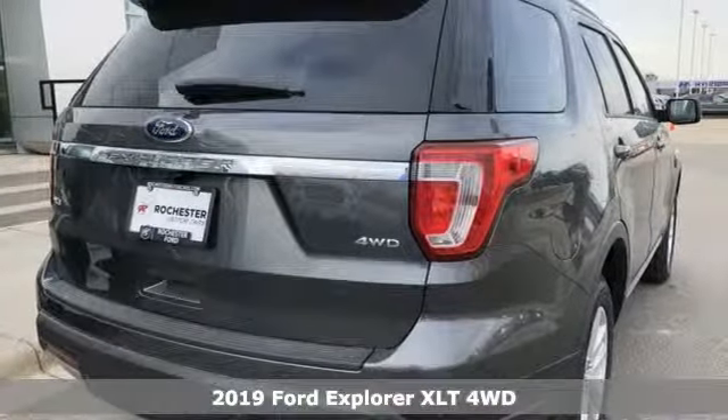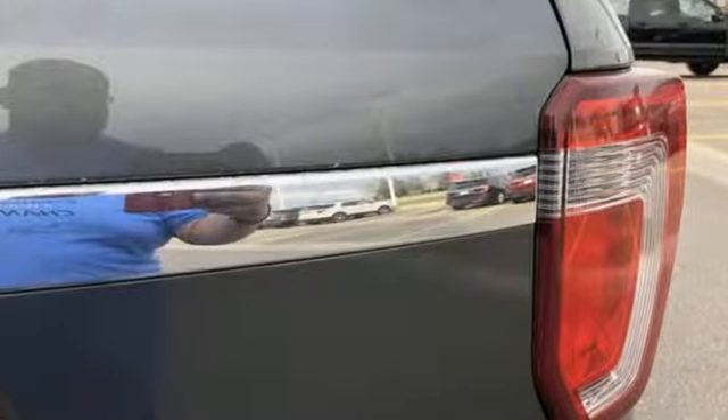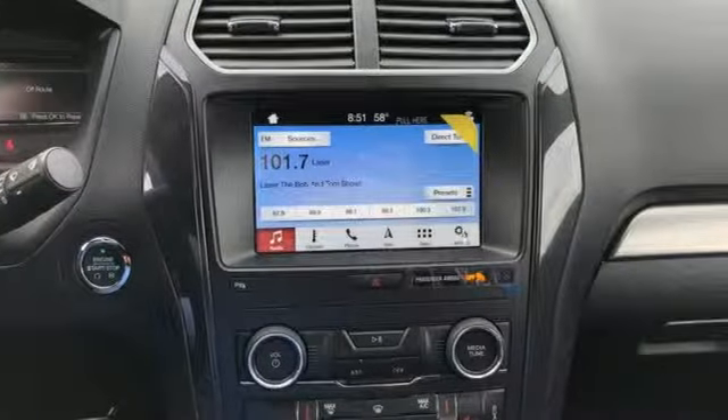And it comes with all the amenities you need: automatic transmission, front heated bucket seats, integrated navigation system with voice activation, and rear parking sensors.